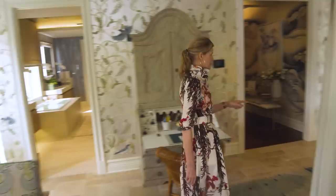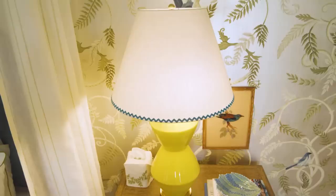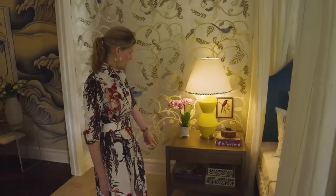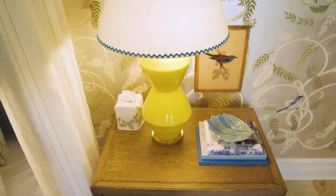We often customize our lampshades with details — in this case, a little blue rickrack to bring in the blue headboard. And we custom made these bedside tables with a drawer. I won't show you what's inside because it's filled with probably my hammer, but it's nice to have a drawer for a bedside table.